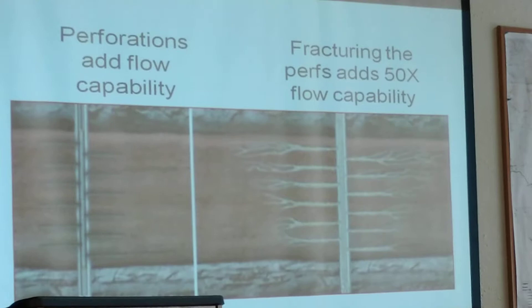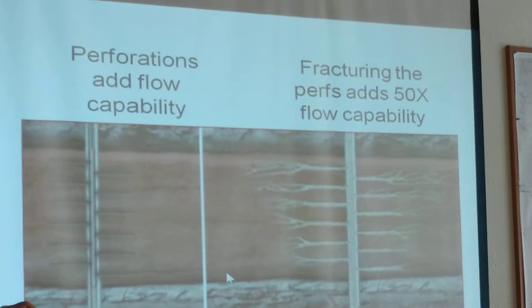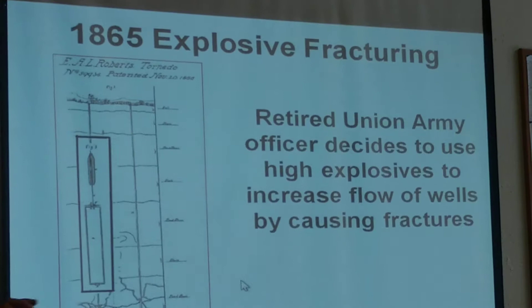They started looking at fracturing, and by initiating some fracturing with various methods, they could get 50 times or more production out of the same well.